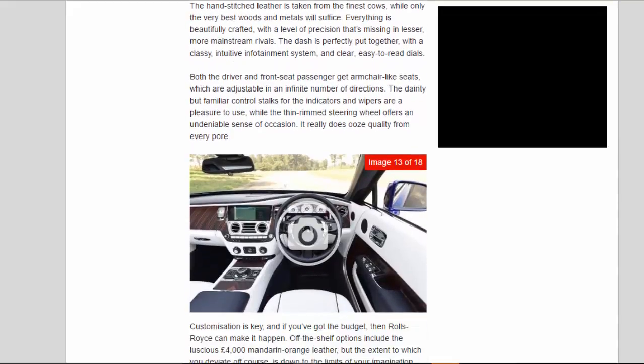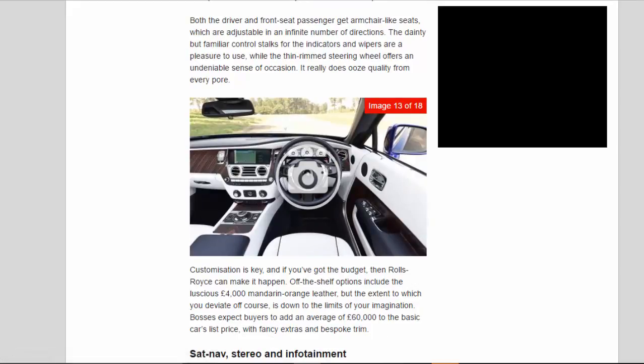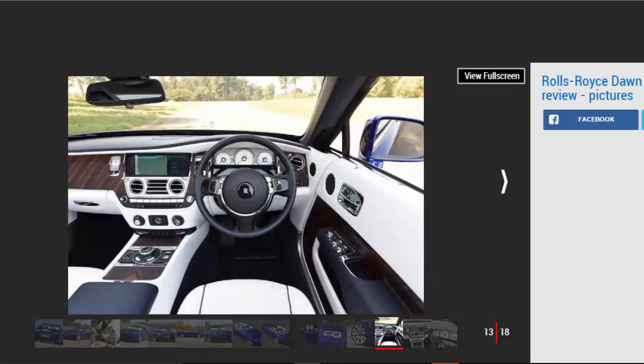Both the driver and front seat passenger get armchair-like seats, which are adjustable in an infinite number of directions. The dainty but familiar control stalks for the indicators and wipers are a pleasure to use, while the thin-rimmed steering wheel offers an undeniable sense of occasion. It really does ooze quality from every pore. Customization is key, and if you've got the budget, Rolls-Royce can make it happen. Off-the-shelf options include the luscious £4,000 mandarin orange leather, but the extent to which you deviate off course is down to the limits of your imagination. Bosses expect buyers to add an average of £60,000 to the basic car's list price with fancy extras and bespoke trim.